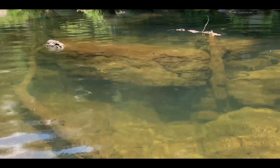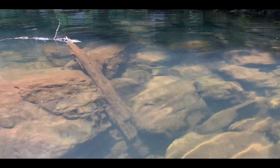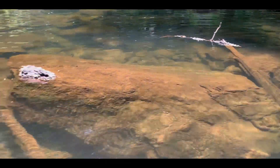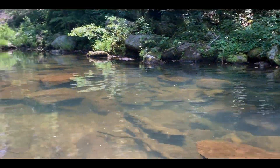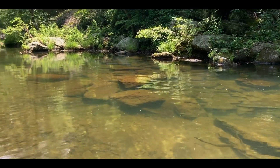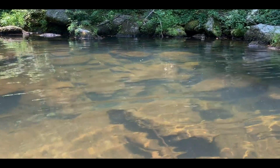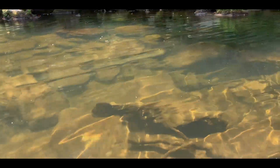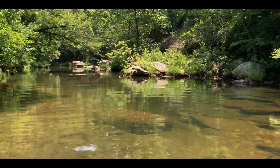Look at that — such an epic slab. This would be really fun to snorkel; I wish I had brought my mask. Like I was saying, just beautiful habitat here. The crystal clear water makes it so fun to come and look. I could come here and not find anything — just getting to be in this habitat makes it all worth it.